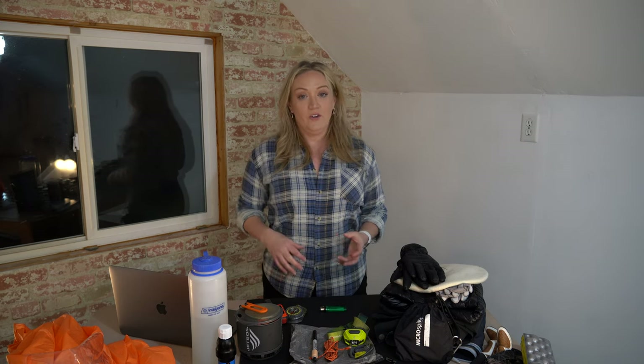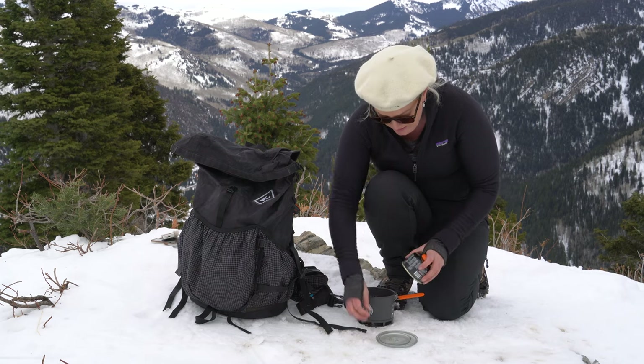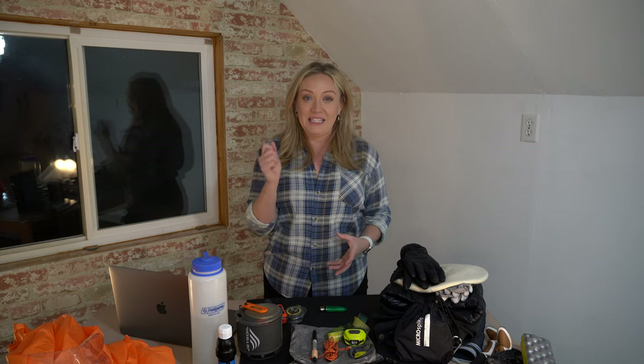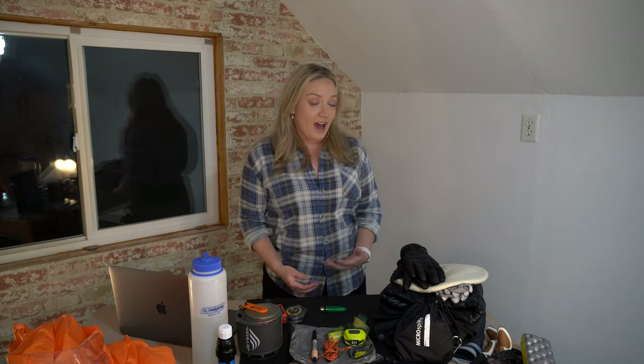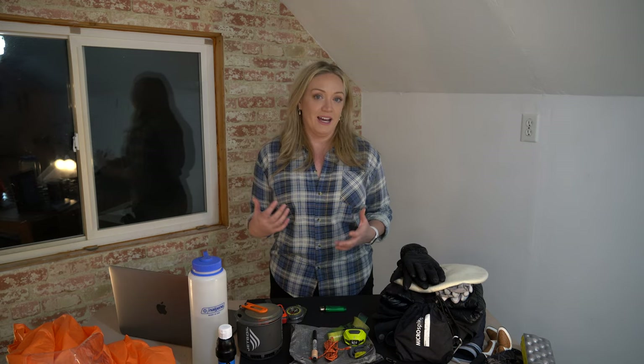For food, a backpacking stove to make a warm meal can be more appetizing. If you prefer eating on the go, make sure you're choosing options that won't completely harden and become impossible to eat once frozen. Keep the snack you're about to eat inside your jacket close to your body so your body heat keeps it warm, and when you eat through that one, pull the next snack out of your pack to have one always warming on deck.